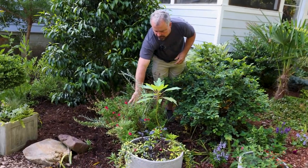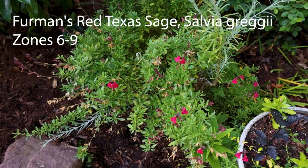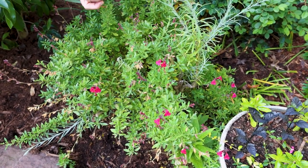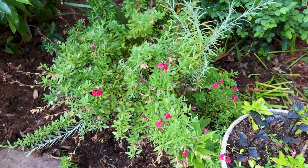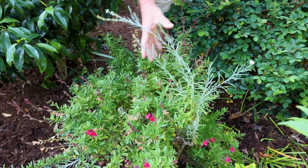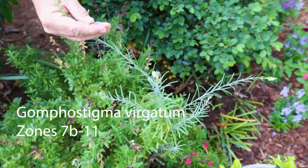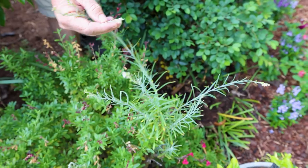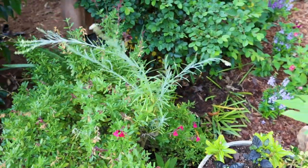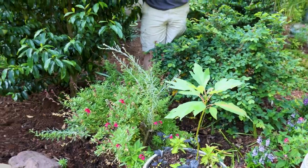This is a Salvia greggii called Furman's Red. All of these Salvia greggii here in our area will come out and bloom heavily, which is what this one's in the process of doing. It has spent some of its flowers already, then they tend to slow down during the summertime and pick back up in the fall. This is called Gomphostigma — a South African native. We thought it would have been dead long ago, but it survived the 13-degree night. It's a blue foliage plant coming right up through the middle of that salvia and just continues to hold on out here.